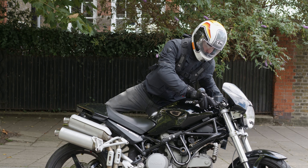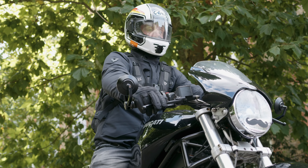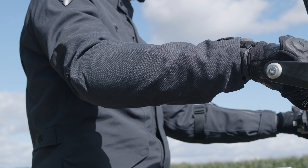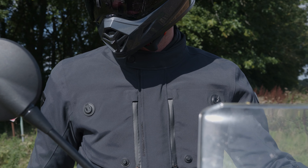It has a double A safety rating, which is always great to see, and it comes with level 2 armor included in the elbows and shoulders. It would be nice if they included back armor as well, but there is a pocket so you can add that additionally. There are also pockets for chest protectors if you want them.